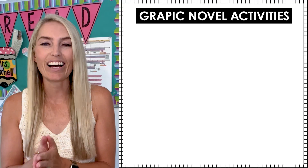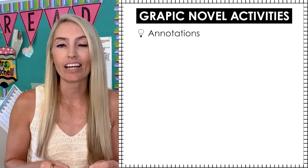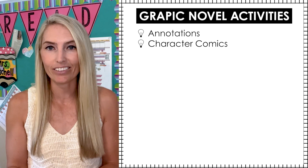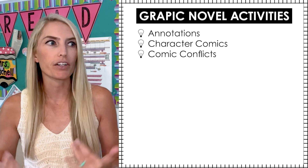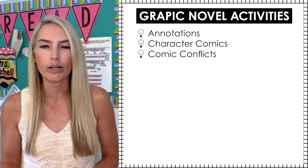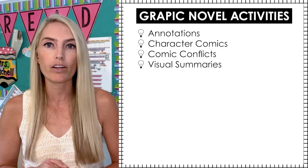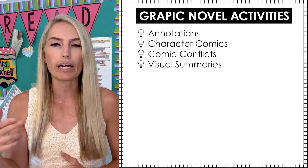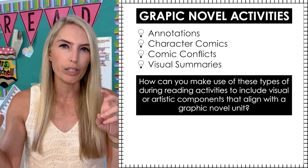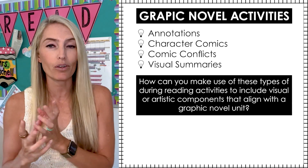After your students have a good grasp on all of the important components of a graphic novel, of course you want to read it with them. This is the time for activities that are going to help students analyze the novel. You might find things like annotations, character comics to analyze the characters, or comic conflicts to analyze the various conflicts that show up in the text — person versus person, person versus society, et cetera. Visual summaries or reader's theater adaptations can also make great activities for a graphic novel. Consider how you can make use of these during-reading activities to include visual or artistic components that align with a graphic novel unit.